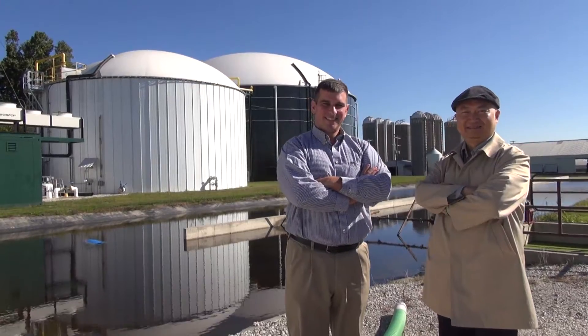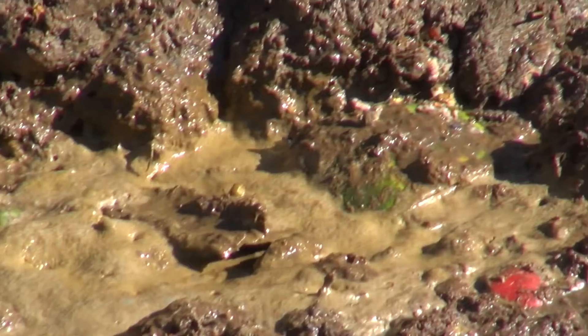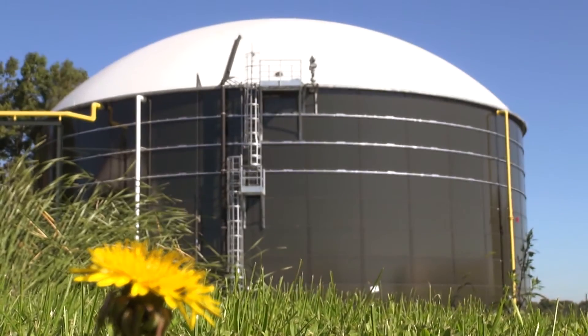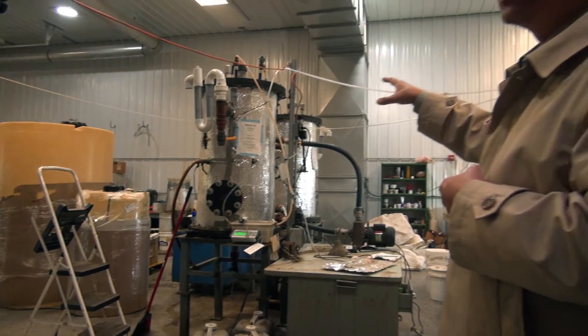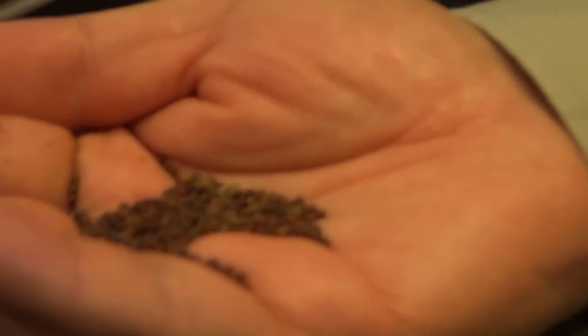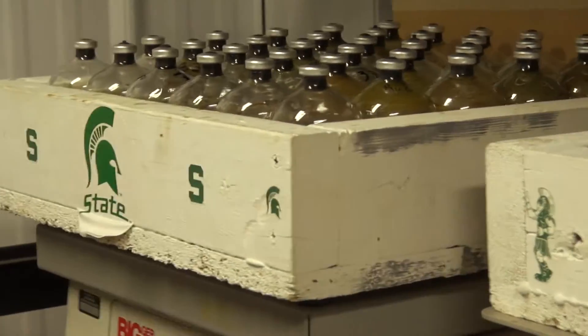The campus's anaerobic digester, which derives natural gas from mixing microbes with organic waste, has begun powering over 10 buildings on South Campus. The largest commercially viable digester on a US campus, it has become not only a great source for alternative energy, but an experimental hub for bioenergy research.